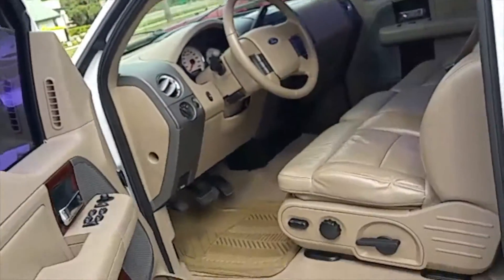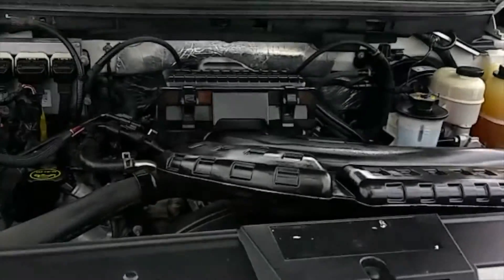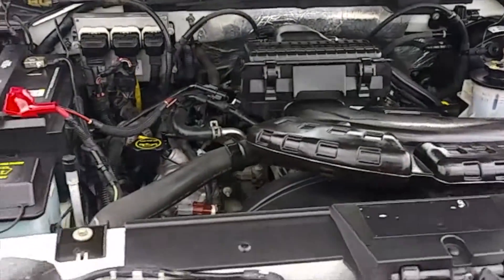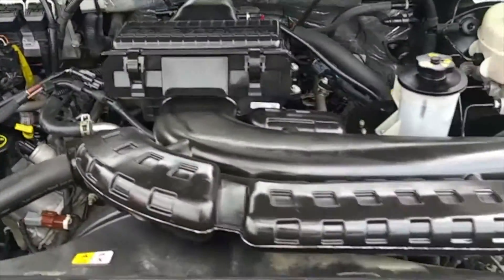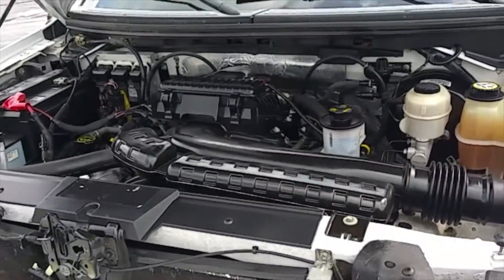Let's take a look under the hood — about as clean as you can get right here. No signs of rust or oxidation, very well maintained. Only 92,000 miles. This one's a rare find — a gem.